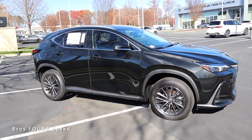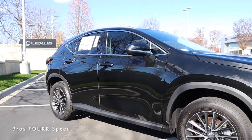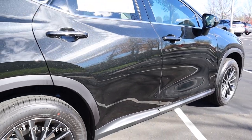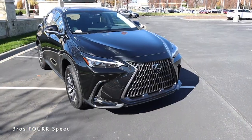It has a fuel capacity of 14 and a half gallons, and you can expect around 22 miles per gallon in the city and 29 out on the highway. It also has a wheelbase of 105.9 inches, an overall length of 183.5 inches, a width of 73.4 inches, and a height of 65.4 inches.